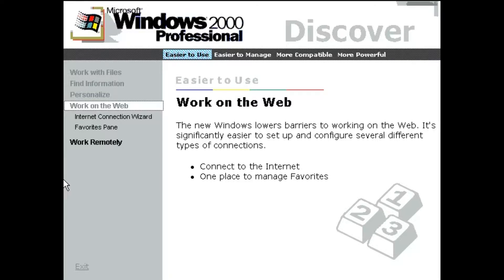The new Windows lowers barriers to working on the web. It's significantly easier to set up and configure several different types of connections.